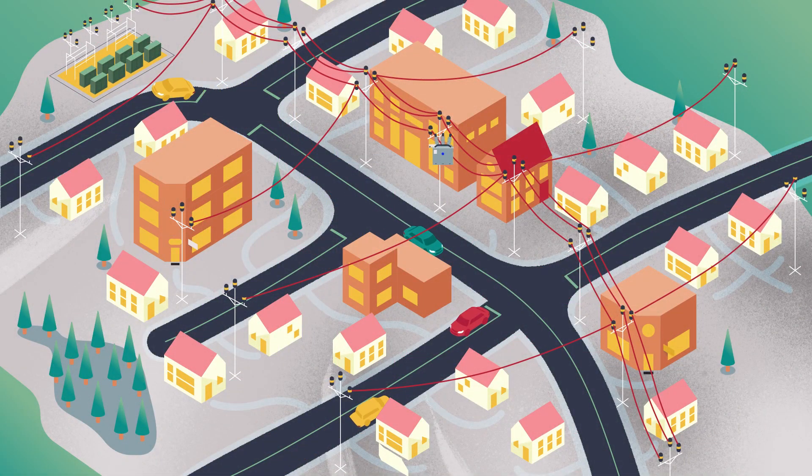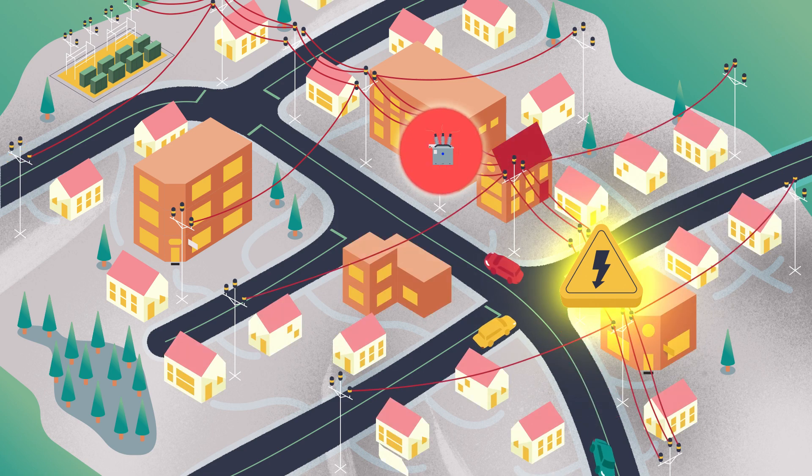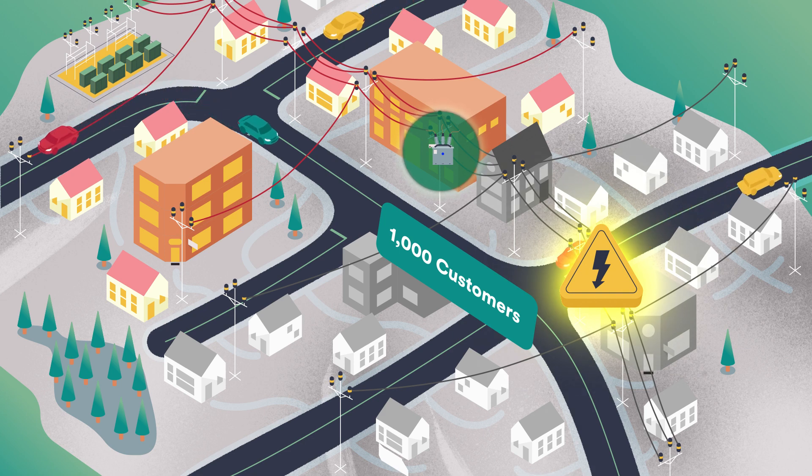You're stuck and aren't able to add more segments. So, in this case, if a fault does occur, half your line or 1,000 customers lose power. To successfully segment your feeders and advance reliability, you need new technology, unhindered by the limitations of conventional reclosers.